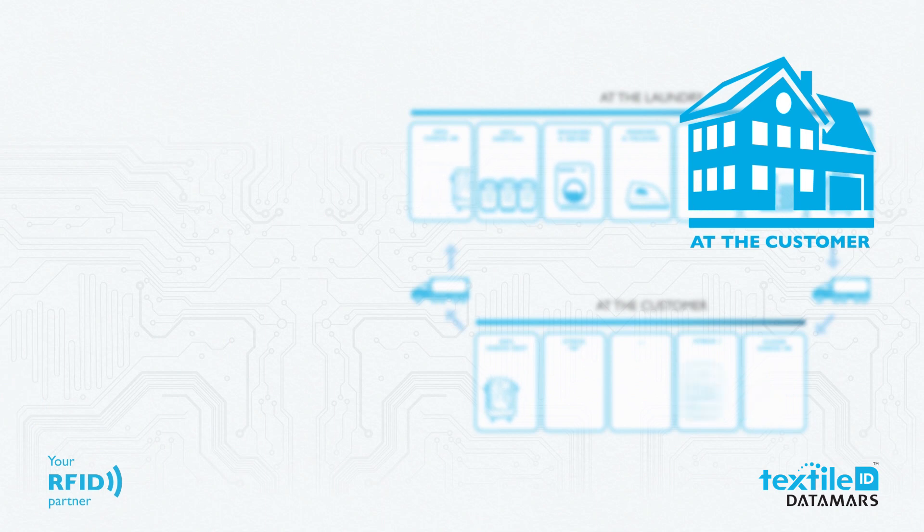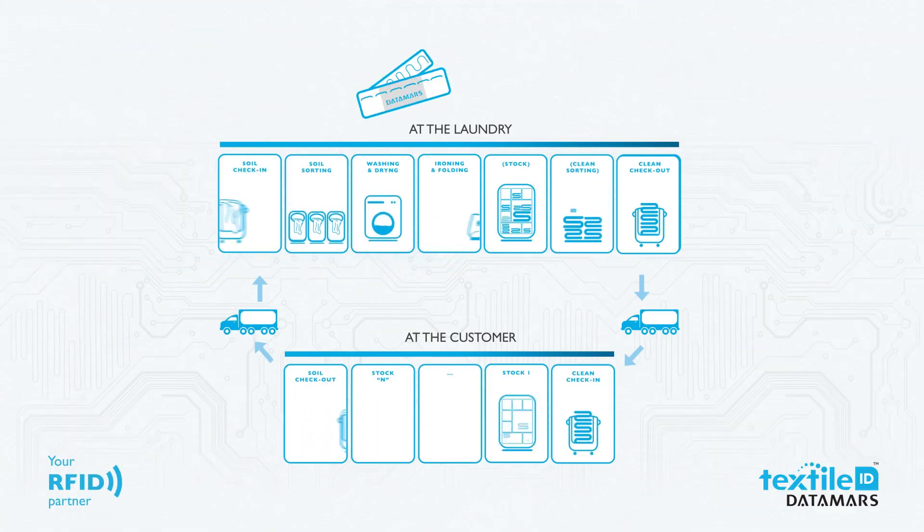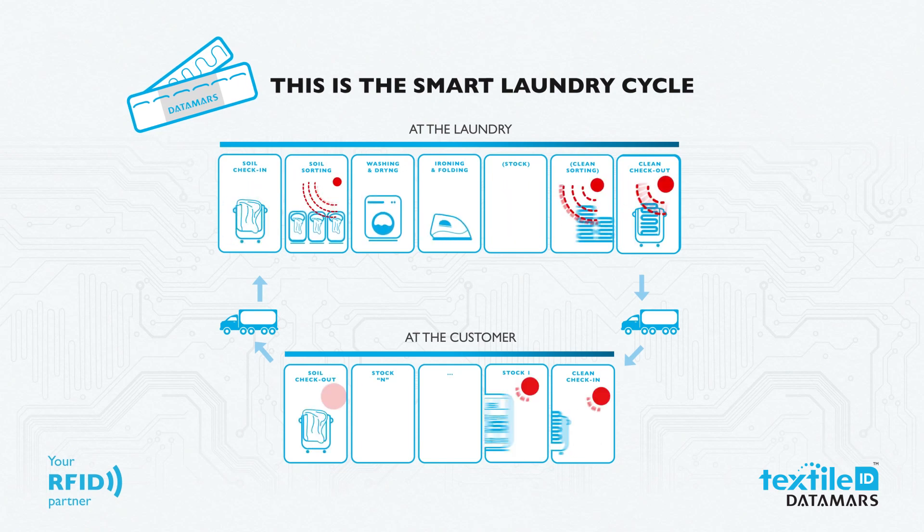The soiled textiles are delivered to the laundry and the laundry cycle starts again. This is the laundry cycle made smart, thanks to Datamars' RFID technology.